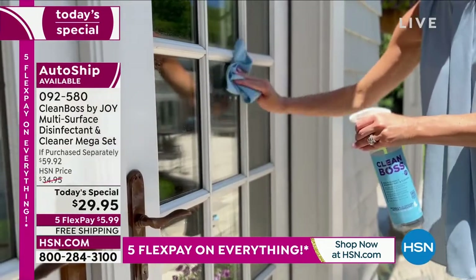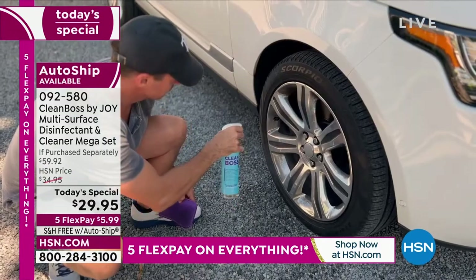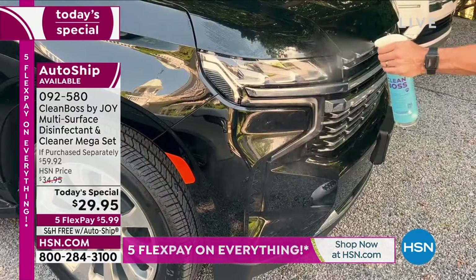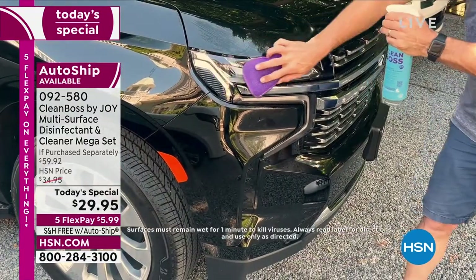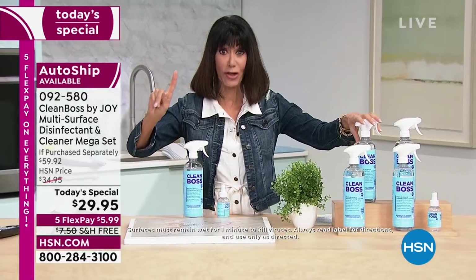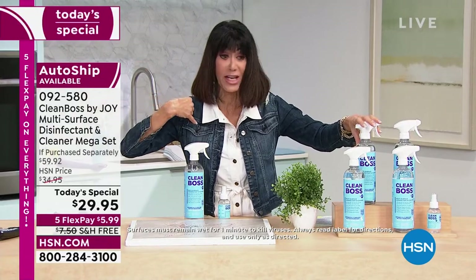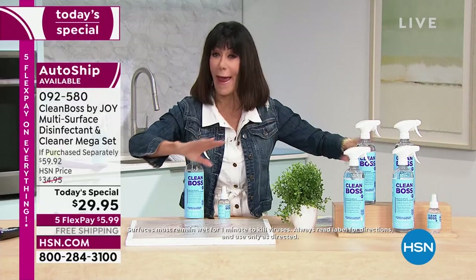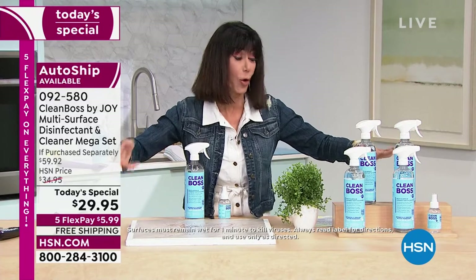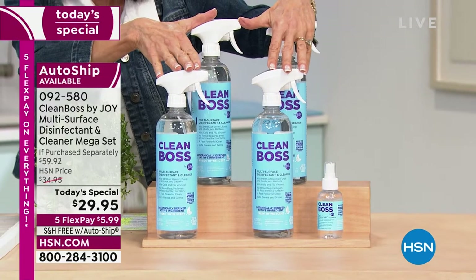99.9% of viruses, even the ones causing COVID-19. Every single person in America should be taking advantage of this value. I've used it since the day we launched it with Joy. My husband absolutely loves it. We use it on everything — every single room in the house, I spray it on my pet bed, we use it on the floor. This configuration — we're about ready to hit 21,000 gone.